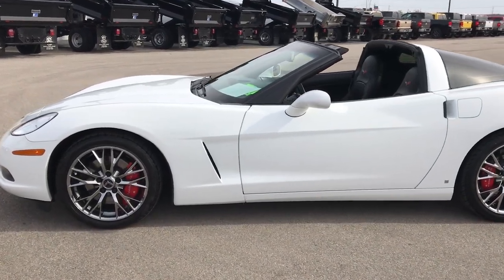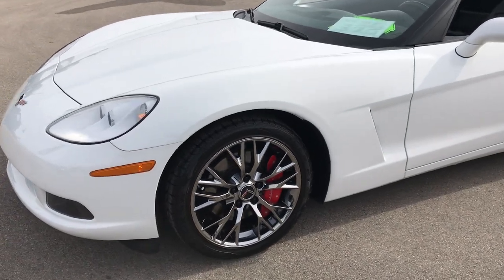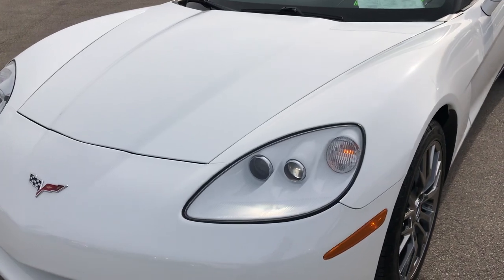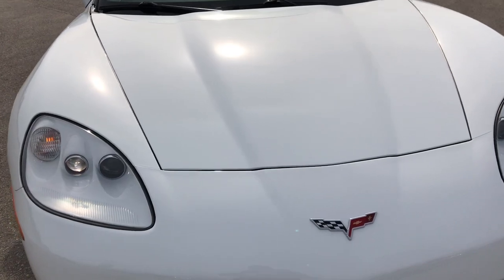This is stock number 9421. We are here at Summit Automotive in Fond du Lac, Wisconsin — your new and used sports car headquarters. Today we are checking out this ultra clean 2010 Chevy Corvette.